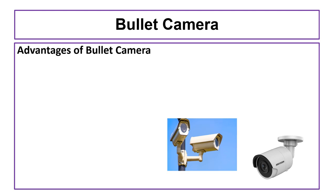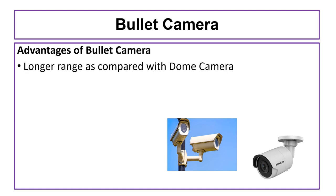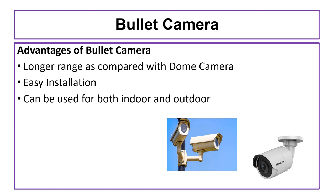The advantages of bullet cameras include a longer range compared to dome cameras, easy installation, suitability for both indoor and outdoor use, weatherproof design, and the ability to provide night vision.